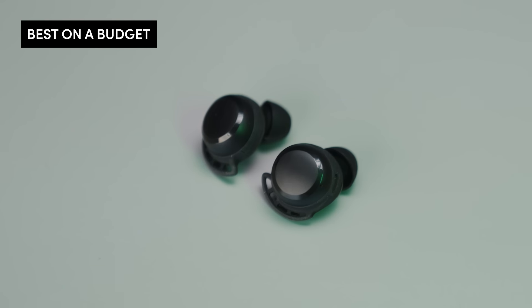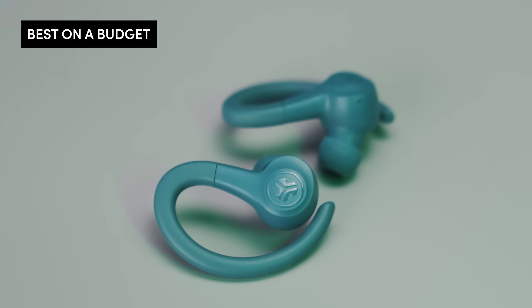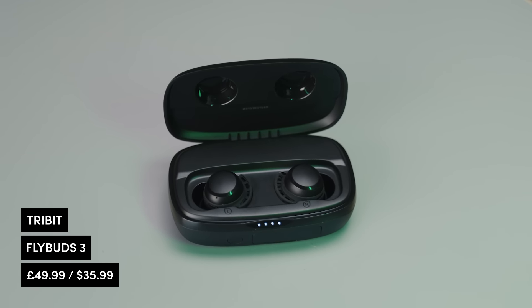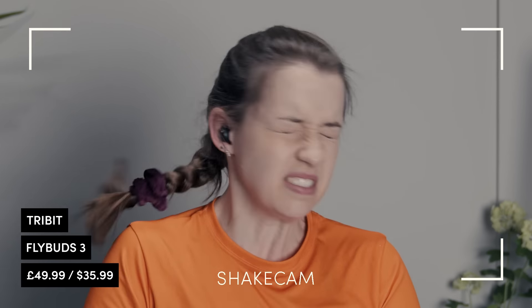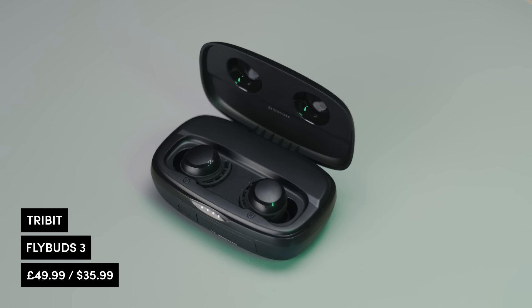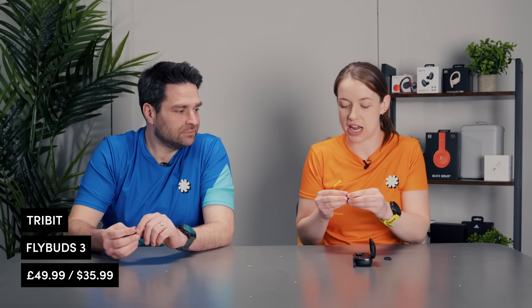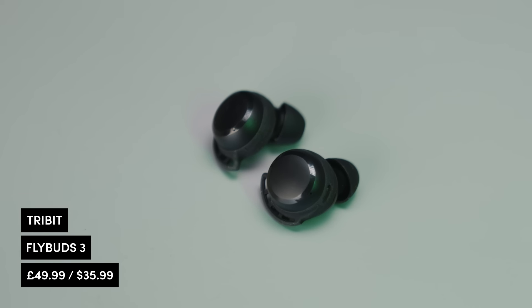Now my favorite category: best on a budget. We've got three nominations — the Tribit Flybuds 3, the JLab Go Air Pop, and the JLab Go Air Sport. Starting with the Tribit — they look like every other in-ear headphone on the market; the fit is quite narrow and I found it difficult to get a good enough fit. But the sound quality for the price is pretty impressive. A staple feature I love is that you can charge your phone from the charging case. For the price — very minimal — you still get lots of customizability: ear fins, interchangeable ends.